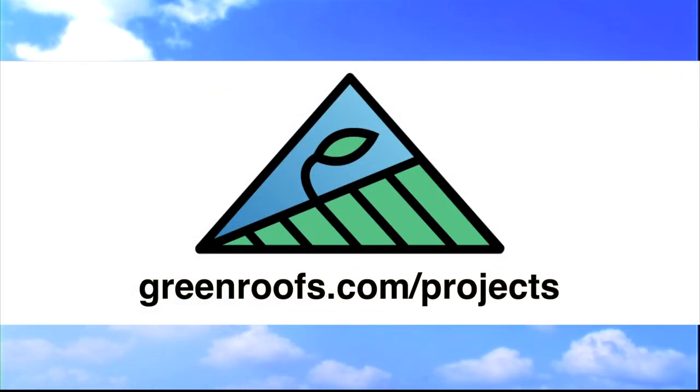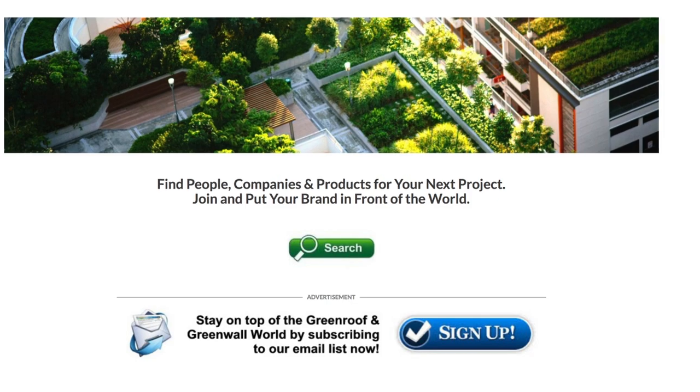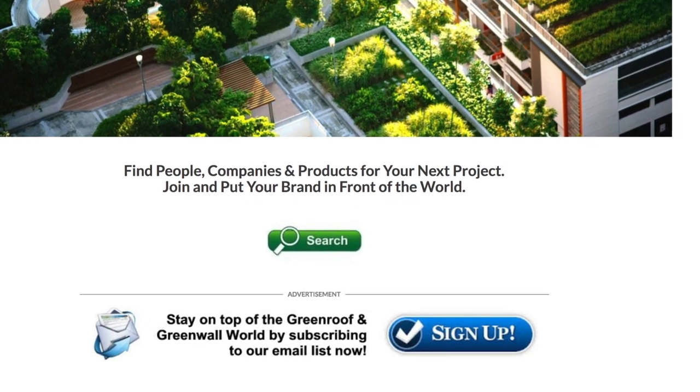For more information about this project and many more, explore the international green roof and green wall projects database at greenroof.com and join our mailing list so you don't miss out on any of the green roof and green wall news and upcoming projects of the week.